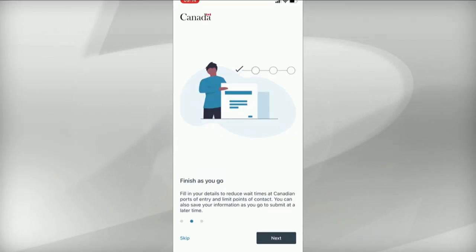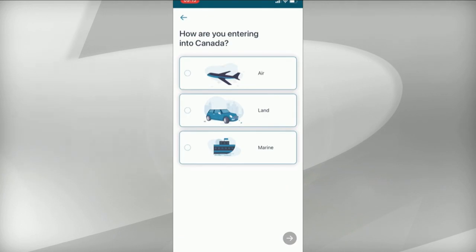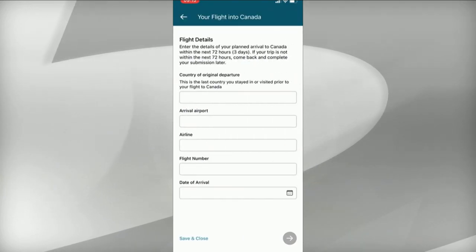Pearson Airport is suggesting international travelers use a new feature to save time upon their arrival. The airport says travelers can use a new advanced declaration feature in the ArriveCan app, which allows people to submit their customs and immigration information up to 72 hours before arriving.